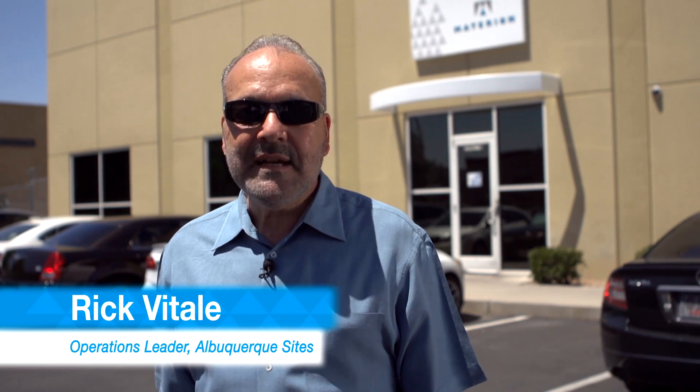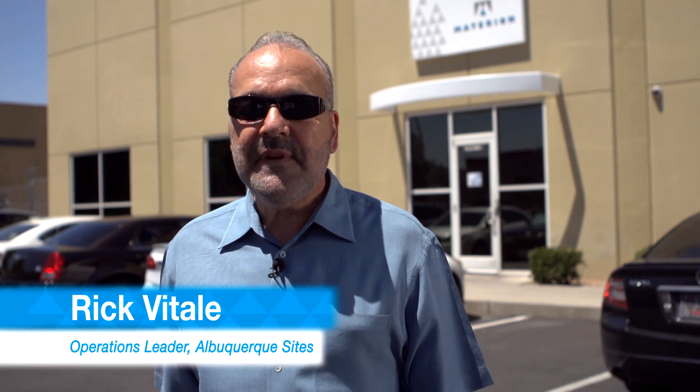Hi, welcome to Albuquerque, New Mexico. My name is Rick Vitale, Operations Leader for Materion Advanced Materials Albuquerque Sites. Materion started in the Albuquerque area in 1976 as Academy Corporation, a silver refinery business, and grew over the years before becoming part of the Materion family in 2010.